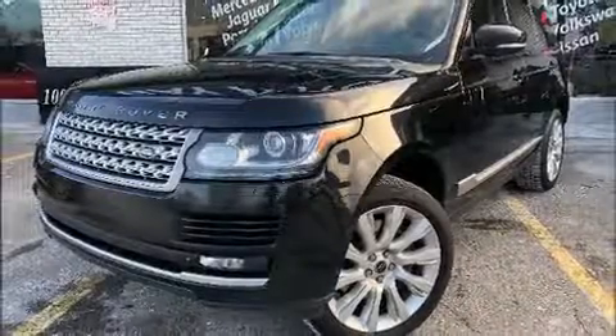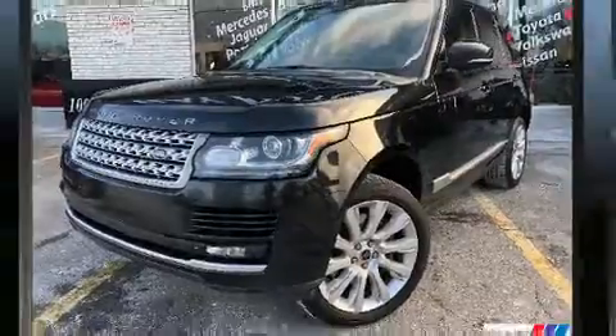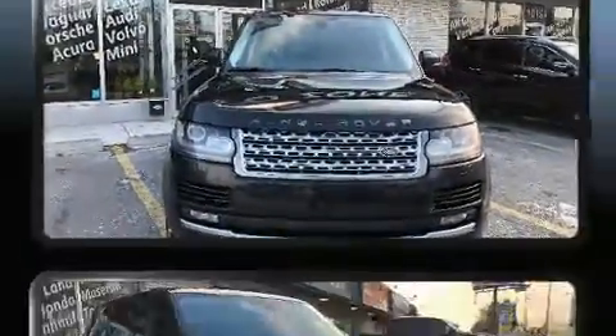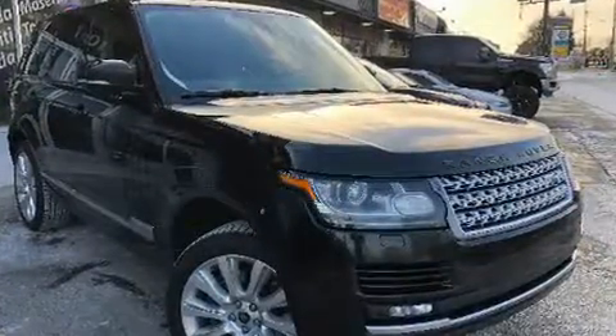Step into the 2013 Land Rover Range Rover. Under the hood, you'll find an eight-cylinder engine with more than 400 horsepower. And for added security, Dynamic Stability Control supplements the drivetrain.